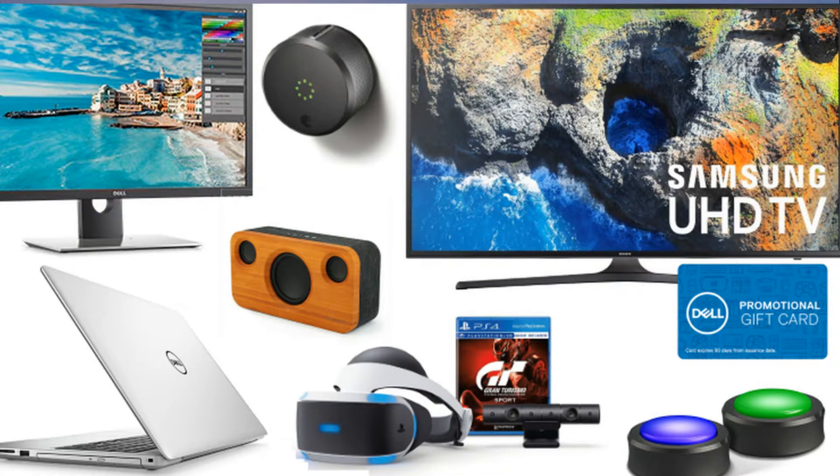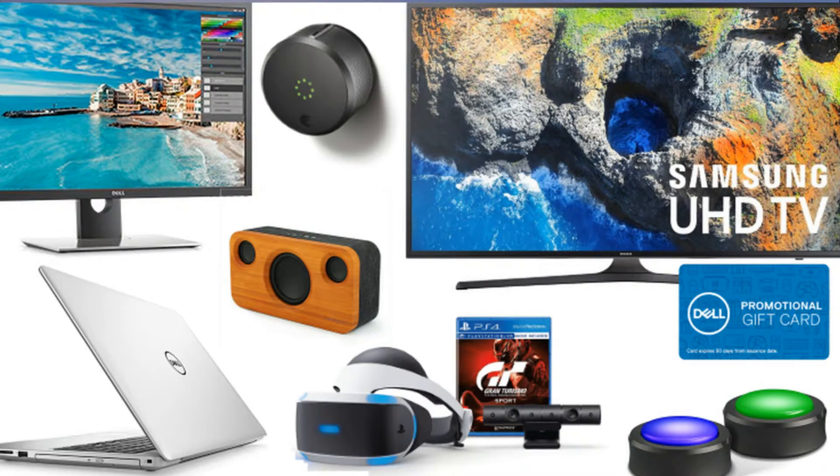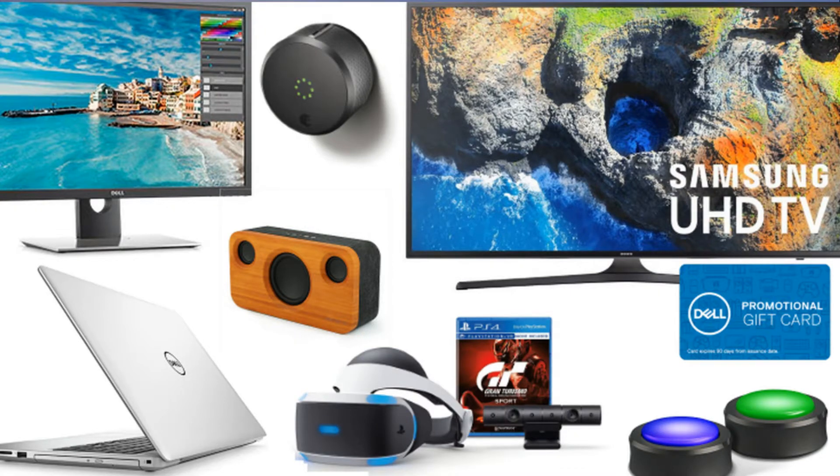Amazon Echo Dot Alexa-enabled mini speaker: $29.99 at Amazon, list price $49.99. Second-generation Amazon Echo Bluetooth wireless smart speaker: $79.99 at Amazon, list price $99.99. Magic Fly portable wireless doorbell kit, 2 transmitters and 2 receivers: $19.49 at Amazon, list price $49.99. Amazon Echo Show 7-inch touchscreen with Alexa: $149.99 at Amazon, list price $229.99.